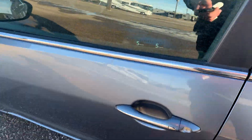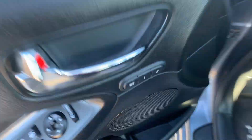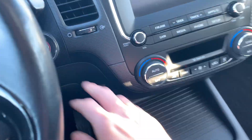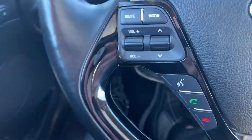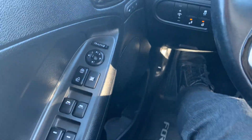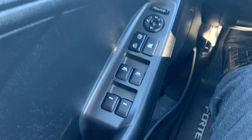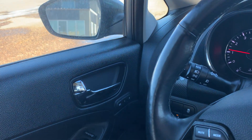This vehicle has push button start and keyless entry. We just hop in, put our foot on the brake, hit the start button, and fire it up. We have some really nice features in here — all the power options: power seating, power windows, power mirrors, folding mirrors as well, all from the push of a button. Pretty cool stuff.